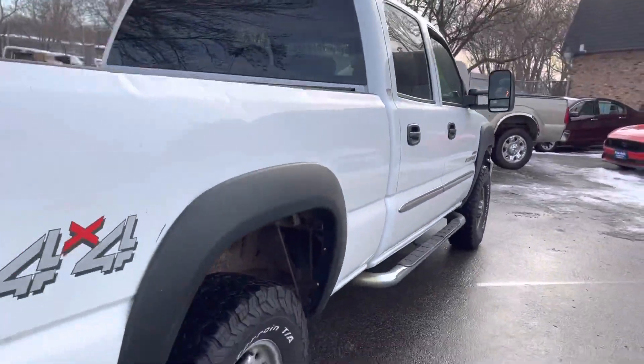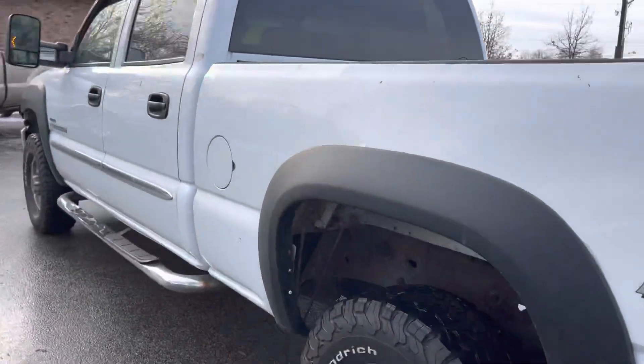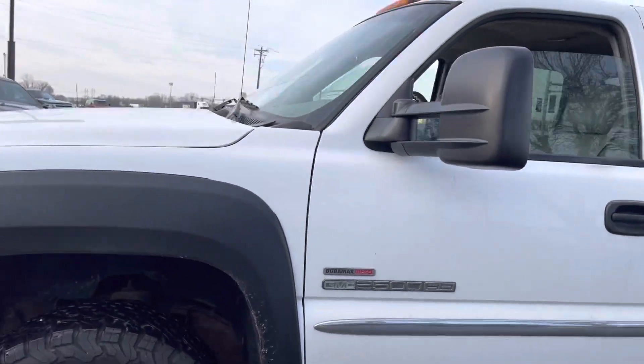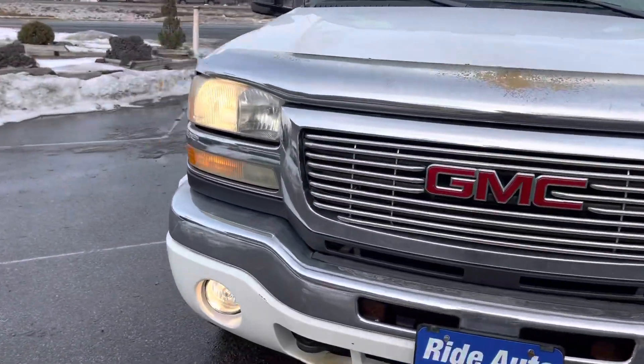It's a crew cab, four-door, short bed, four-wheel drive, trailer tow package. As you can see, the body's in really nice shape. It's got the telescopic tow mirrors, clearance lights on top, fog lights, tow hooks, and engine block heater.